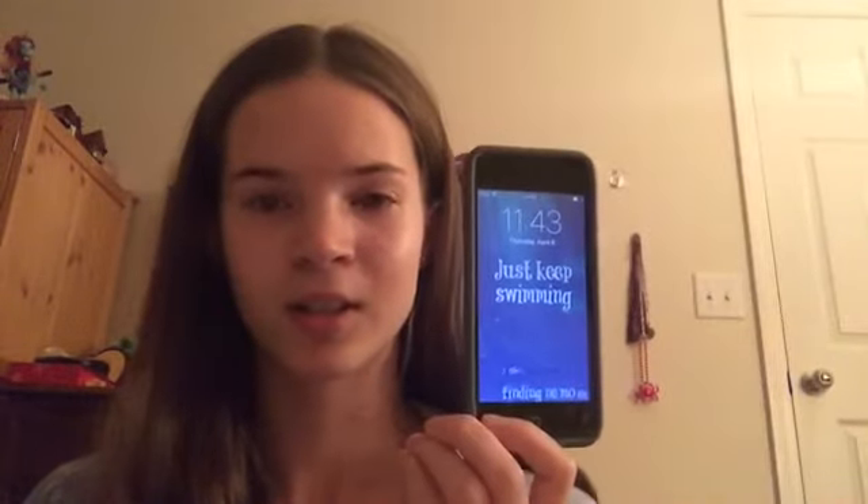And then I was like, wait, don't be stupid Amy, just film it now. So I'm filming it now at 11:43. Hopefully everything will work out fine.